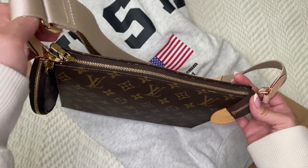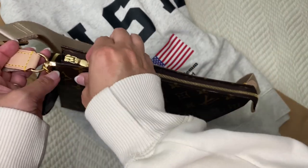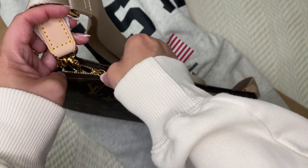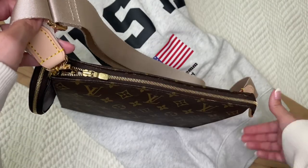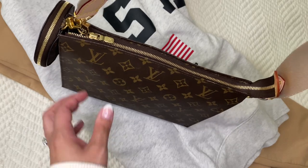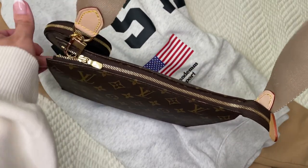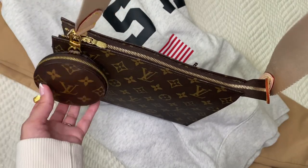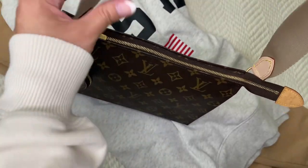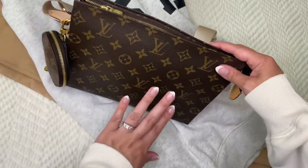When you convert this into a crossbody it has to be zipped so that the insert has a little bit of hold. You can leave it unzipped just a tiny bit if you want, so that the d-ring on the insert can sit up tall and it's not putting pressure on the end of the zipper — because if you do that over time it might wear the bag.